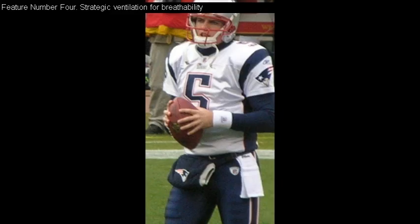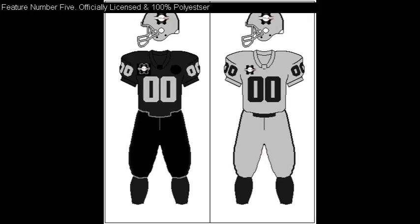Feature number 4: Strategic ventilation for breathability. Feature number 5: Officially licensed and 100% polyester. Cool, right? Click the link in the description for my price discounted special.